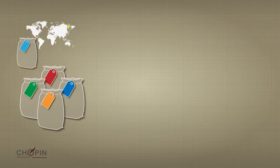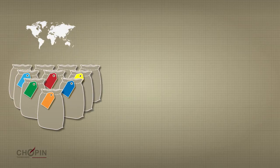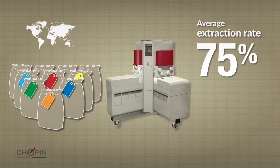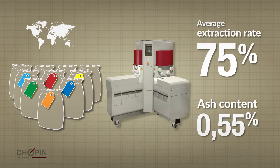Using the LabMill, 150 wheat samples from around the world yielded an average 75% extraction rate, with an average ash content of 0.55%.